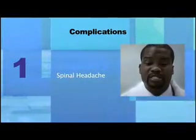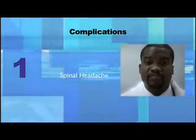If the headache persists despite pain medication, please return to the emergency room for further treatment.